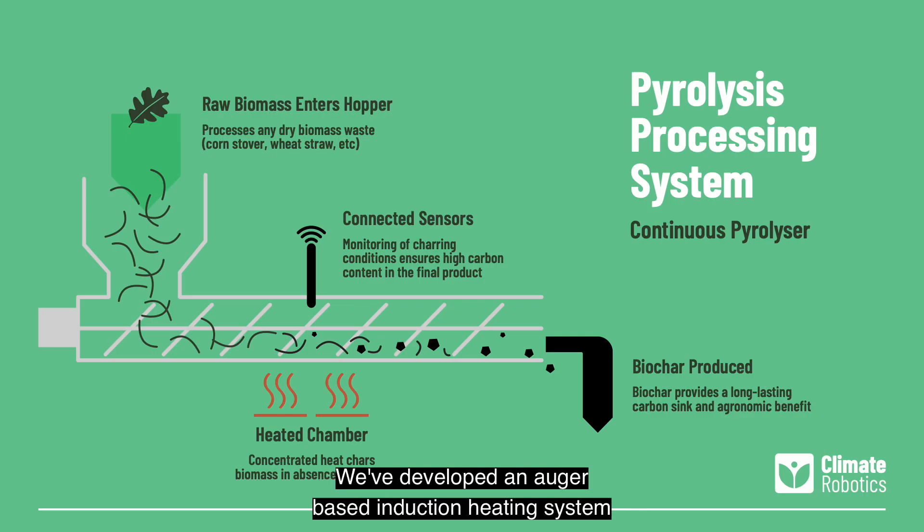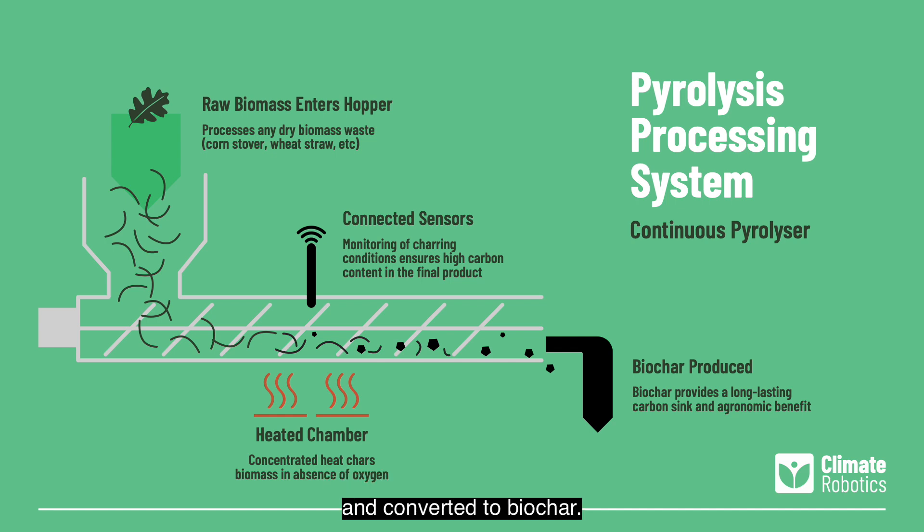We've developed an auger-based induction heating system for our biochar reactor that's cheaper and easier to manufacture than other biochar production technologies. Raw biomass is continuously moved through the reactor and converted to biochar.